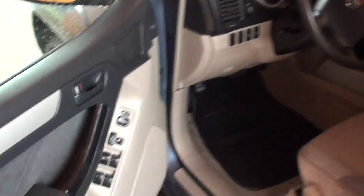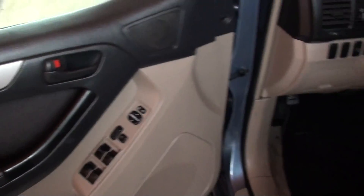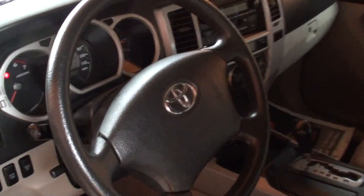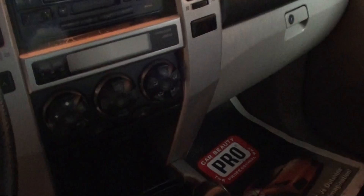Let's take a look at the interior: power windows, power door locks, power mirrors, lumbar in the seat, and dual front airbags.